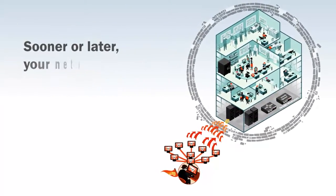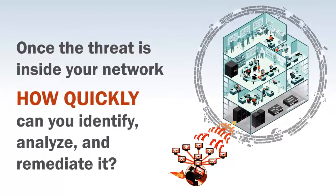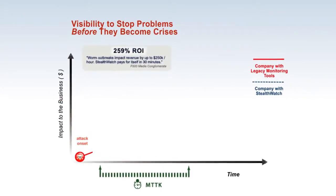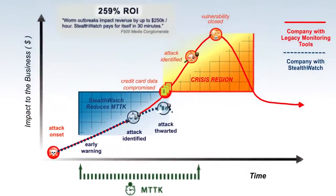The question is, once the threat is inside your network, how quickly can you identify, analyze, and remediate it? LanCope provides organizations with enterprise-wide network visibility and security intelligence to stop today's advanced security threats before they become a crisis.